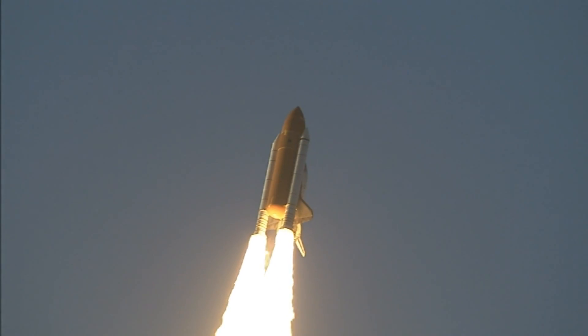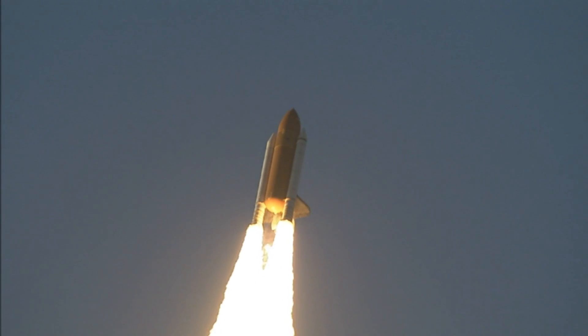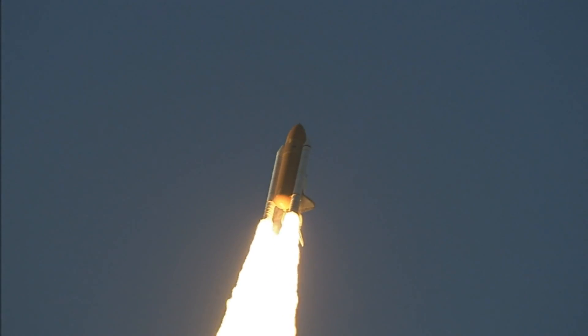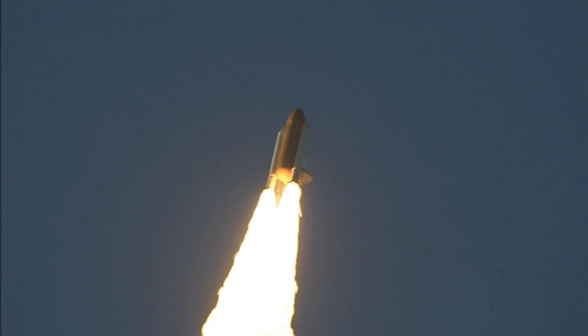Atlantis' roll maneuver is complete. The orbiter is in a heads-down position, on course for a 51.6 degree, 137 by 36 statute mile orbit.